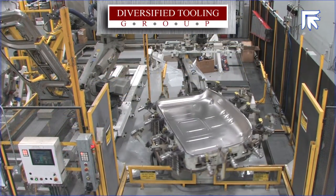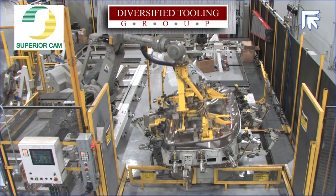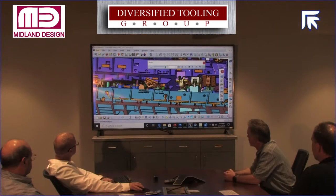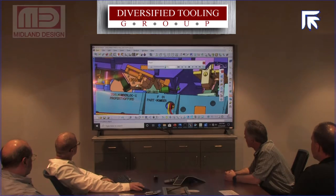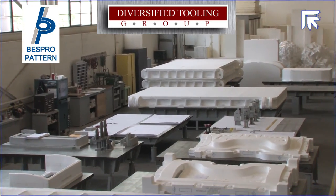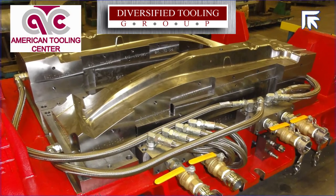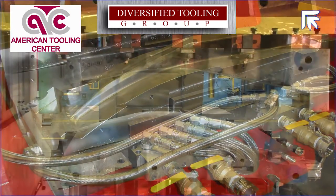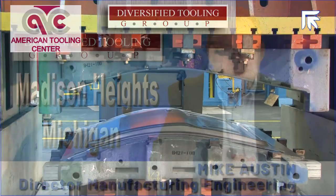Diversified tuning groups for affiliated companies include Superior Cam, specializing in low volume production parts and assemblies; Midland Design, with 50 years of experience designing all types of vehicle stamping dies; Bespro Pattern, leader in the CNC machining of poly patterns, wood patterns, and urethane patterns of solid CAD die design; and American Tooling Center, which supplies hot and cold stamping dies to automotive OEMs and suppliers. With the integration of these four companies, DTG can provide complete tool and die service to our customers.